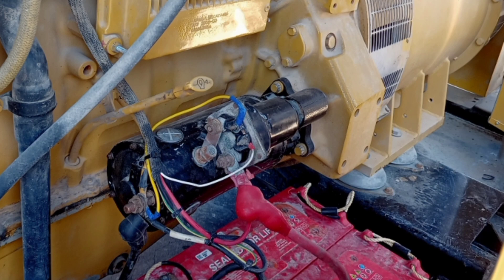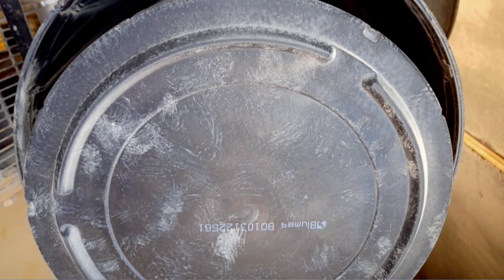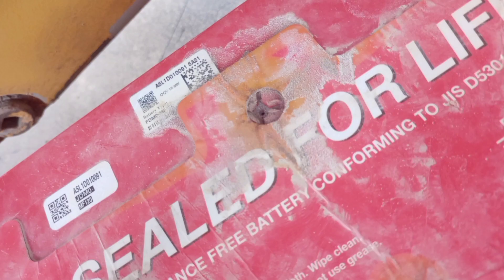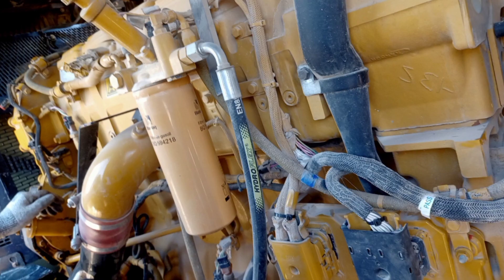The TA-2 inspection typically refers to a thorough inspection performed on a generator, often part of routine maintenance to ensure its proper functioning and reliability. During a TA-2 inspection, various components of the generator are checked and tested, including: 1. Electrical system — inspecting wiring, connections, and components such as voltage regulators and circuit breakers. 2. Cooling system — checking coolant levels, hoses, radiators, and fans to ensure proper cooling of the generator.